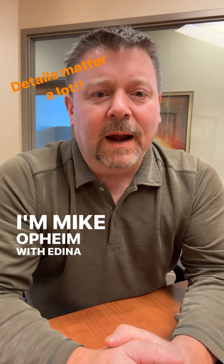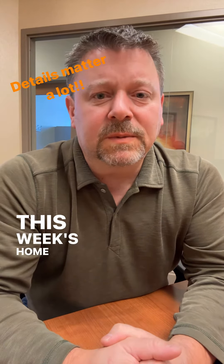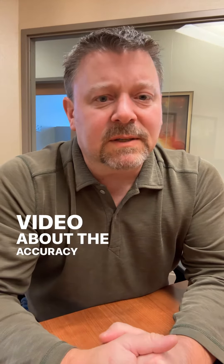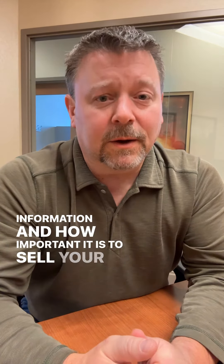Hey there, I'm Mike Opine with Edina Realty. This week's home seller tip is a continuation from an earlier video about the accuracy and completeness of your MLS information and how important it is to selling your house.